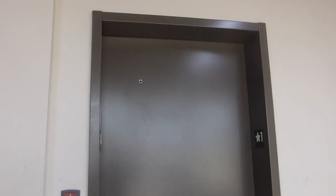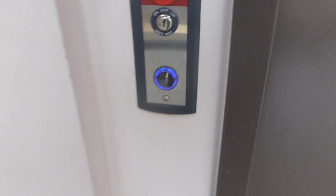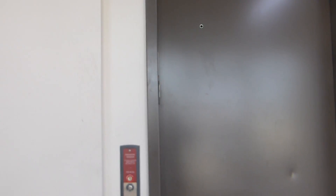Here we come to the elevator at some Carrollton office building. I do not know the name. It looks like a ThyssenKrupp elevator.